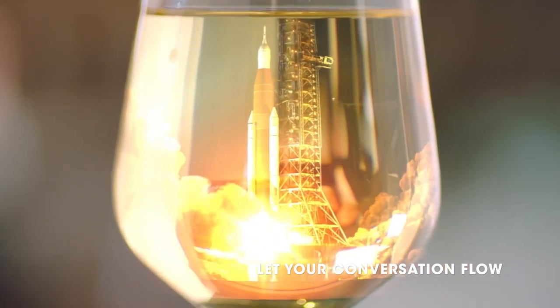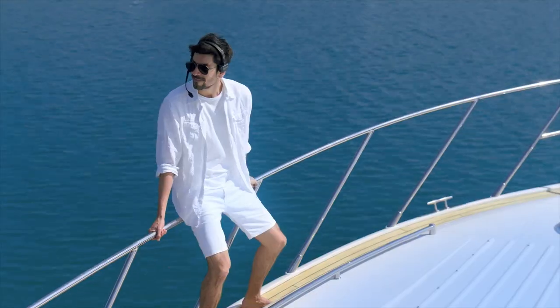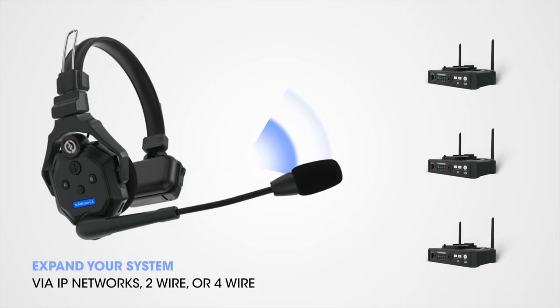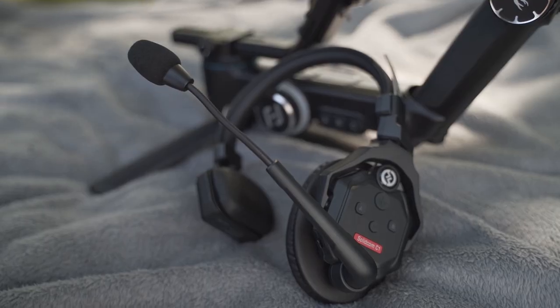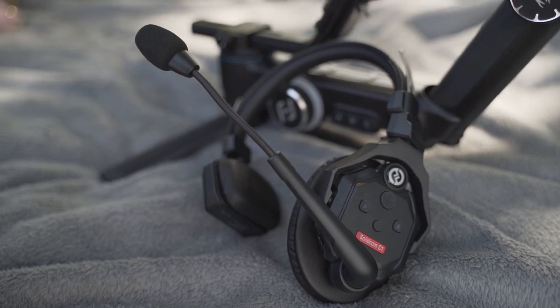In summary, the Hollyland Solidcom C1 is a very reliable and premium wireless intercom system. While it's probably not going to be useful for your average YouTuber or solo content creator, I would highly recommend it for small to mid-sized production teams, content creators who work events, or socially distant working scenarios like film crews. I know the elephant in the room is why not just use your smartphone, but having a dedicated device for wireless communication means you can just concentrate on what you're doing without faffing about with Bluetooth pairing, numbers, WhatsApp or Zoom groups. With these headsets you get what you pay for — they feel premium, the extra batteries mean you'll never run out of power, and they will 100% help your team communicate and run video or work projects more efficiently. Big recommendation.